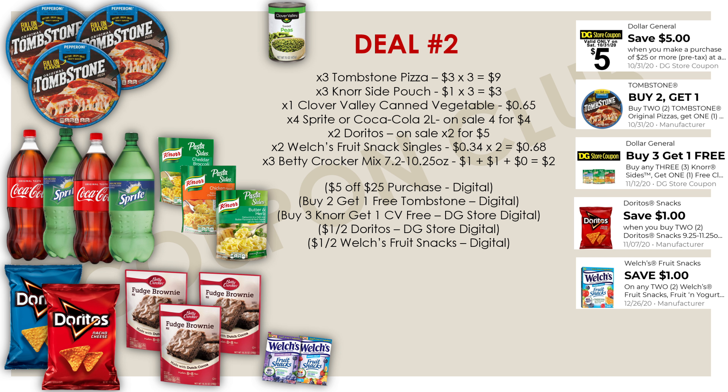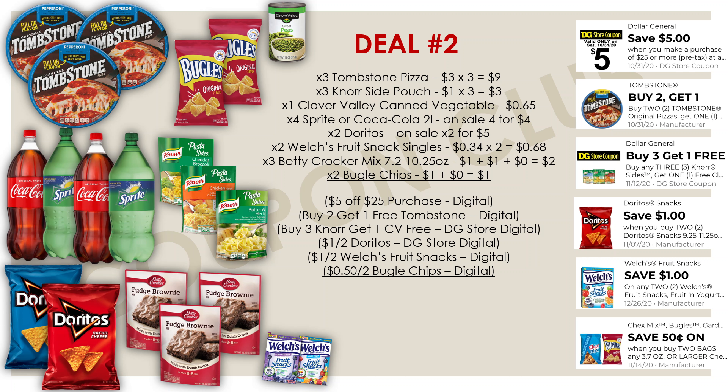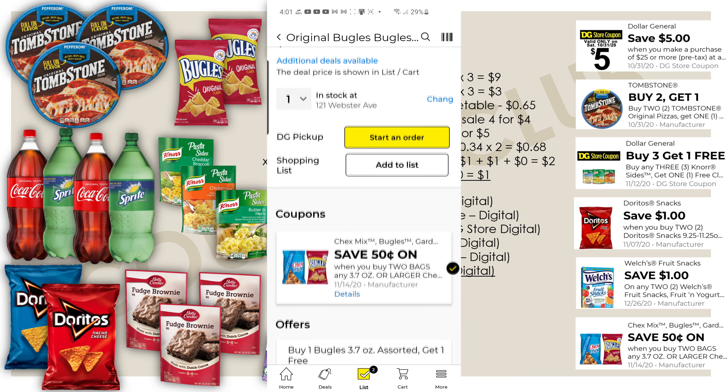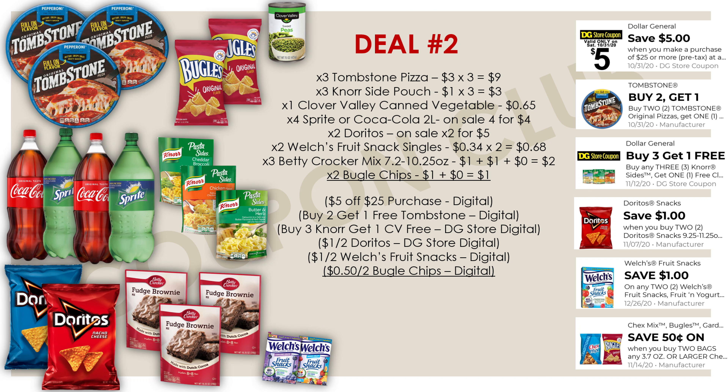Also pick up three Betty Crocker mixes — either muffin or cookie, between the 7.2 and 10.25-ounce sizes — priced at a dollar each. No digital coupon, but they're on sale buy-two-get-one-free, so all three cost two dollars. Then grab two bags of Bugles — on sale buy-one-get-one-free at a dollar each, so two for a dollar. We also have a digital coupon for 50 cents off two Bugles or Chex Mix, making both bags of Bugles just 50 cents total.